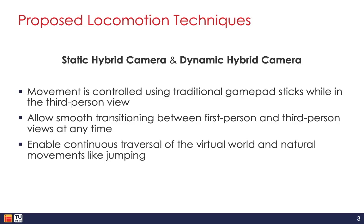While still allowing users to quickly stop, look around, interact with objects, and react to events from an embodied first-person perspective, all while remaining seated. For both techniques, movement is controlled using traditional gamepad sticks, and users can switch between the first-person and third-person view at the press of a button at any time.